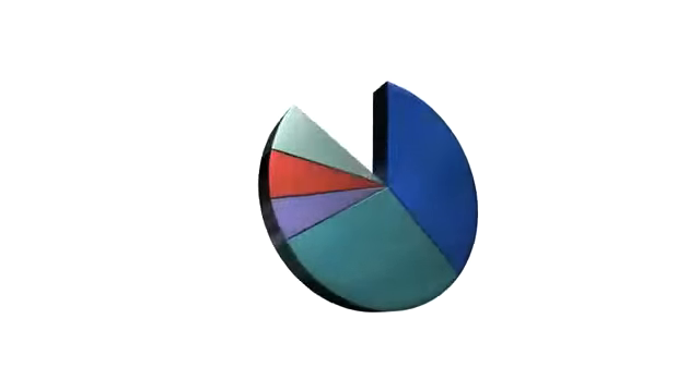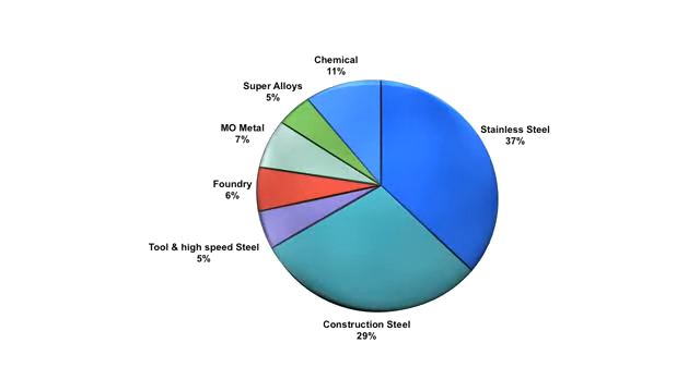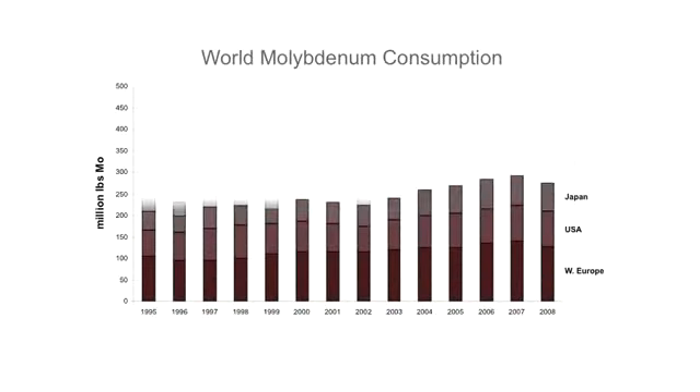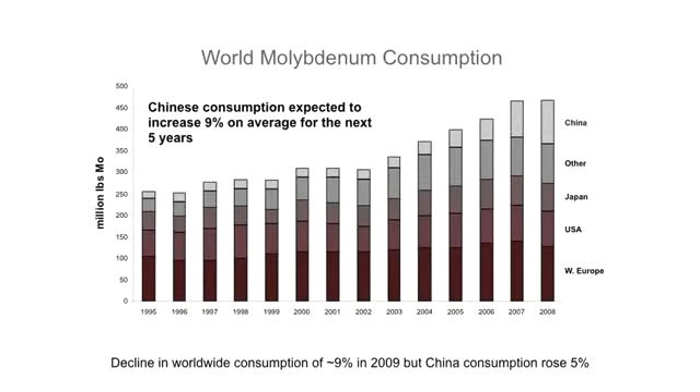Molybdenum is a key component in high strength steel alloys. There has been an impressive growth in demand for the metal over the past 15 years, which is expected to continue to rise by 5% per year for at least the next 20 years, with particularly high demand from countries such as China and India.